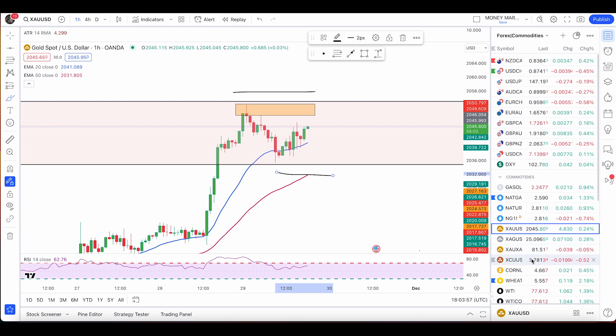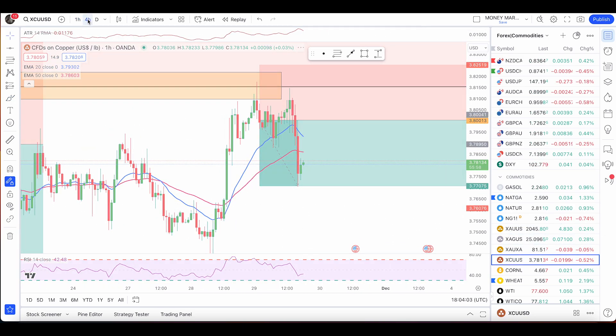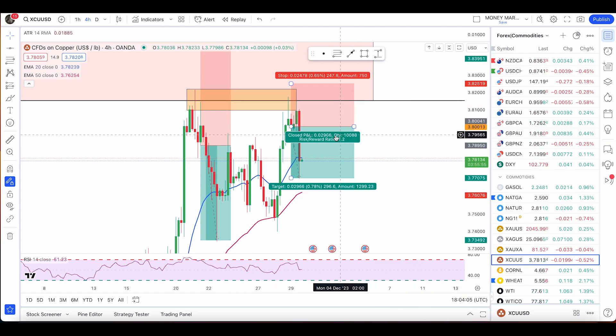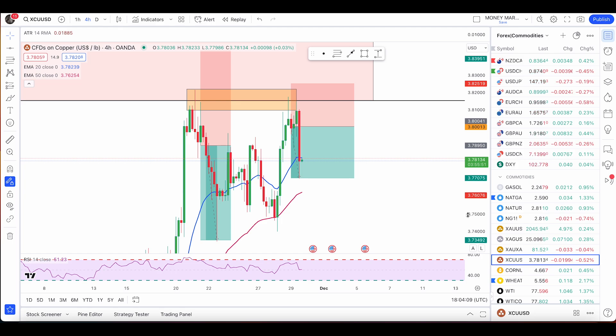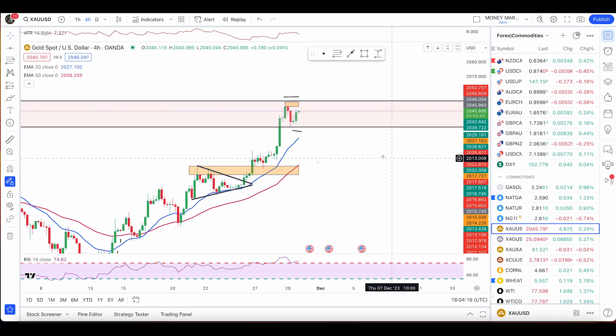Once that happens, I'll keep a stop loss above the rejection box and take profit wherever you choose. I recently took a copper trade today — a nice double top on the four-hour time frame with stop loss above, going 1.2-to-1 risk/reward ratio. I mentioned that copper analysis two days ago. The exact same conditions apply here on gold — once we have a valid condition, we're good to go short.